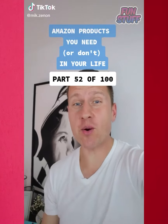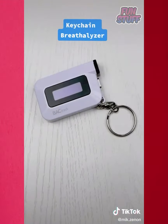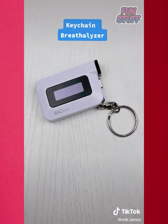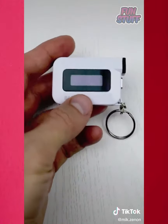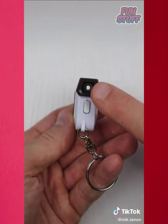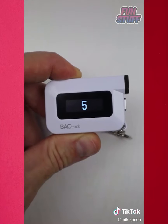Amazon products you need or don't need in your life, part 52 of 100. This is a keychain breathalyzer from Backtrack that estimates your blood alcohol content. It uses police grade sensor technology and will help you effortlessly estimate your blood alcohol levels and drink more responsibly. It has a standalone function where you press the button on the side and blow into the device.